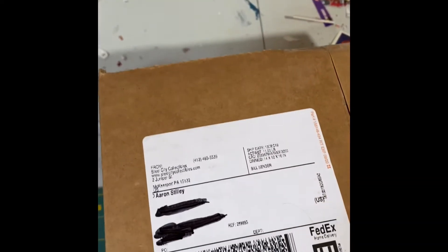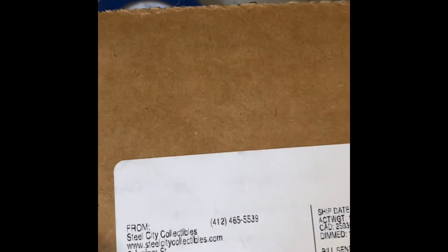This is an unboxing of boxes that will not be opened, but as I get ready to try and run my first ever box break, which I'll be selling spots on YouTube for, the boxes that will be part of the break just came from Steel City Collectibles. So I thought I would show me opening up the box of the box.